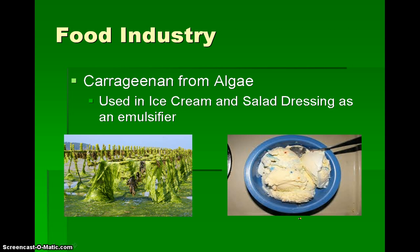In the food industry, we get carrageenan from algae. This carrageenan is used in ice cream and salad dressing as an emulsifier. An emulsifier means that it makes it thicker, so this green ugly stuff here turns into this nice creamy stuff over here.